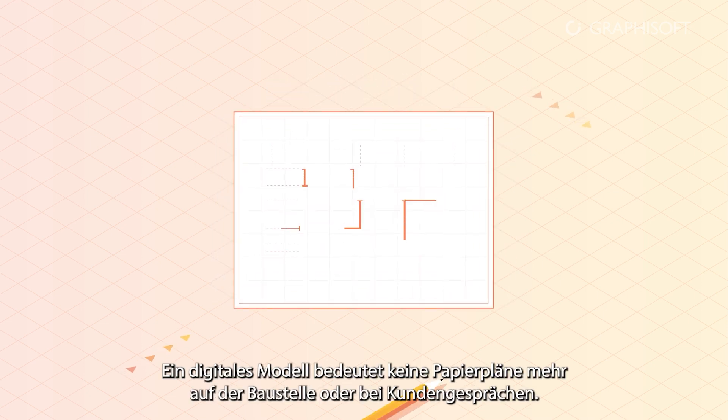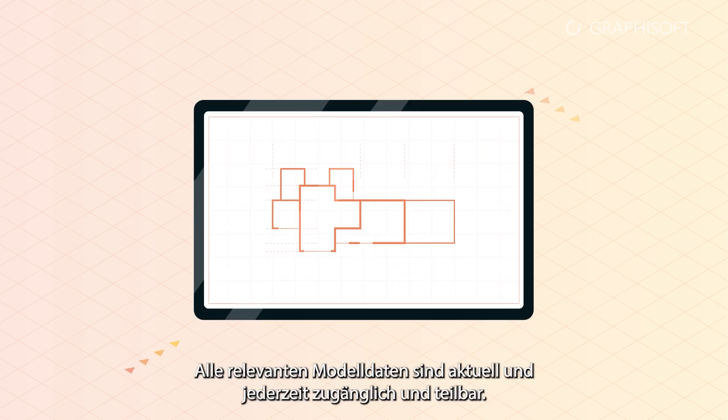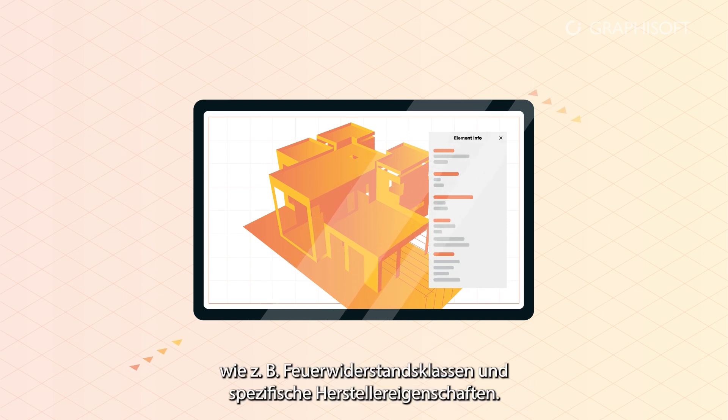A digital model means no more paper on the building site or at client meetings. All the relevant model data is up-to-date, ready to be accessed and shared. And it's not only the architectural model that's on BIMx — get instant access to all building element information such as fire ratings and manufacturing specific properties.